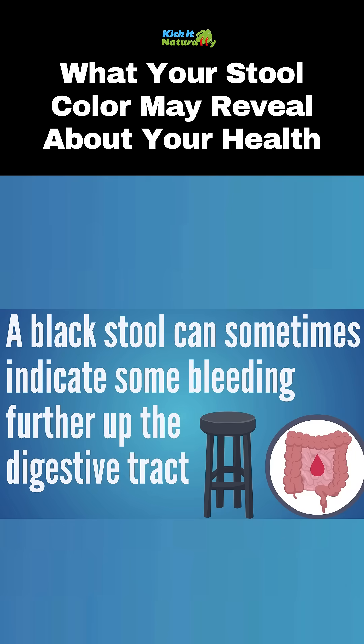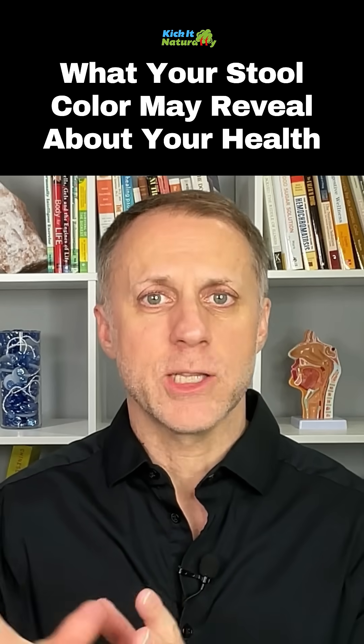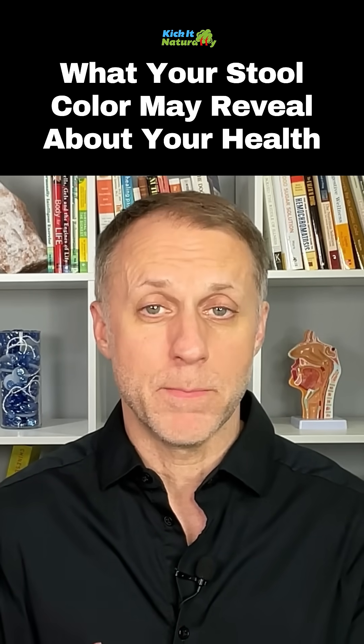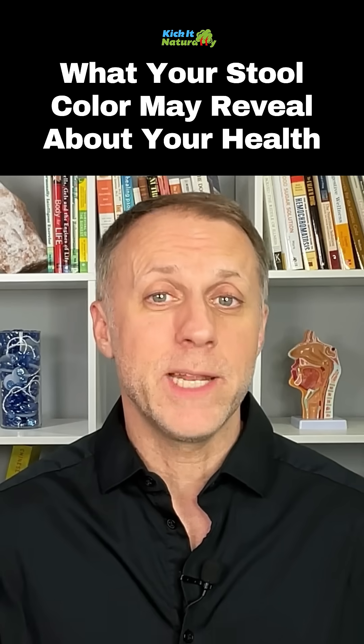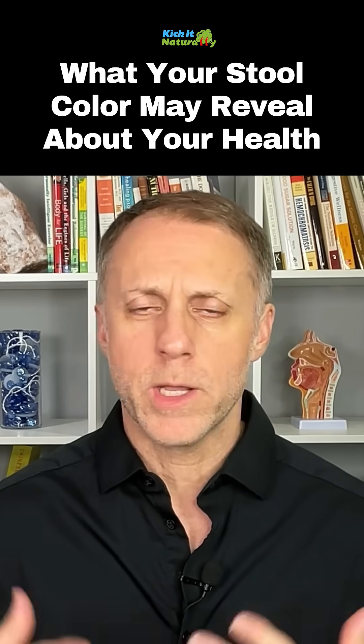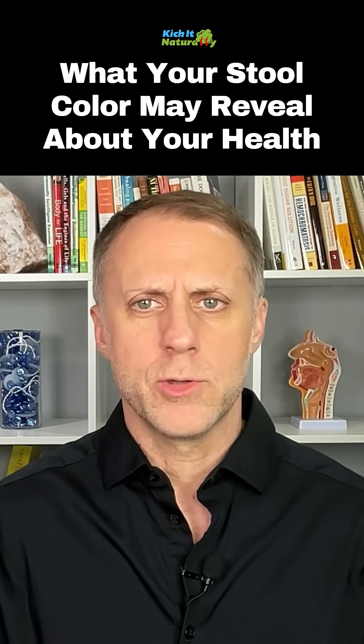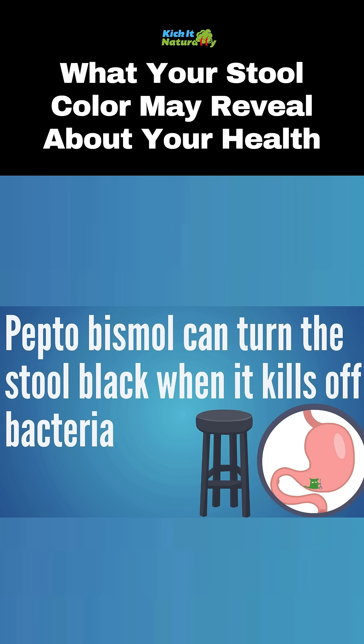If you're seeing a black stool, that can sometimes indicate that there's some bleeding going on further up the digestive tract. If that blood gets digested and goes through that process, it can turn black. So we would see a black stool if there was a lot of bleeding further up the intestinal tract, but we can also see a black stool if you're taking some iron supplements or maybe you took some Pepto-Bismol — that could turn a stool black when it kills off some bacteria.